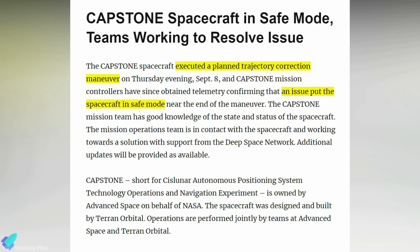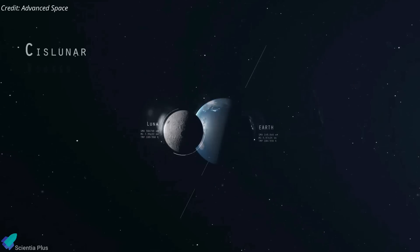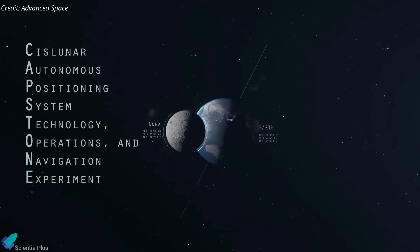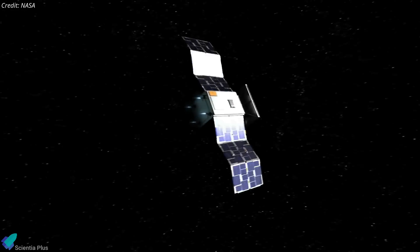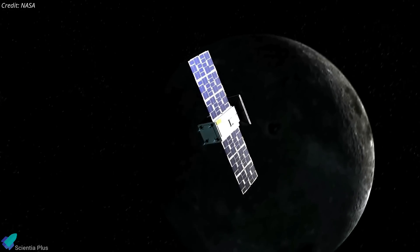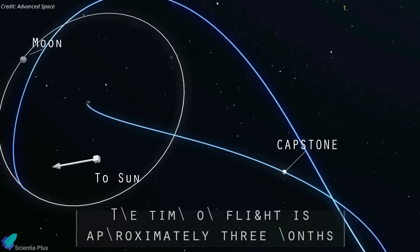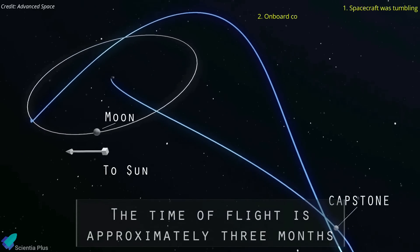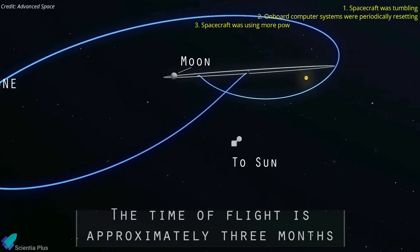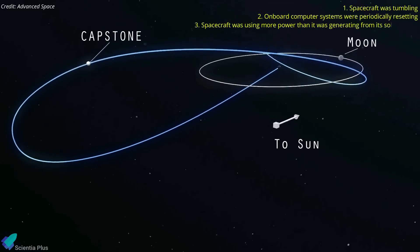The NASA-funded Capstone CubeSat mission to the moon has entered safe mode after suffering a problem during a trajectory correction maneuver. The Cislunar Autonomous Positioning System Technology Operations and Navigation Experiment, or Capstone, was performing its third trajectory correction maneuver on September 8 when it ran into an unspecified problem late in the burn. According to mission controllers, the spacecraft was tumbling, the onboard computer systems were periodically resetting, and the spacecraft was using more power than it was generating from its solar panels.